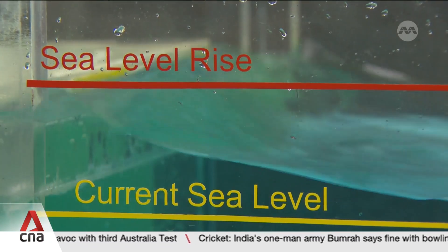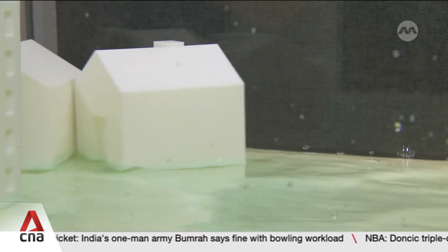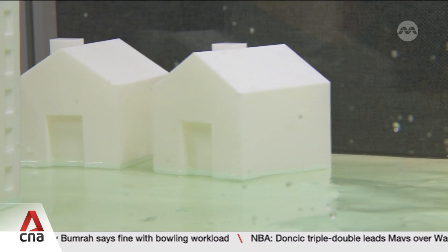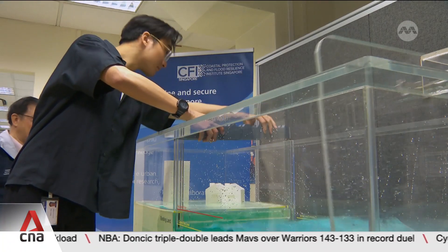Picture rising sea levels, flooding the places we live, work and play. It's why some researchers are on the hunt for solutions to help defend the low-lying city-state from future storm surges.